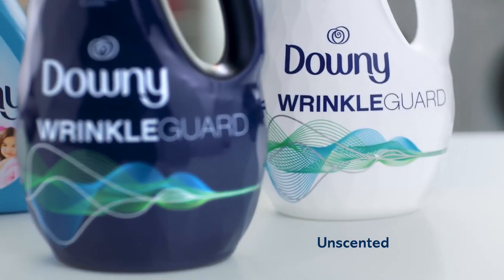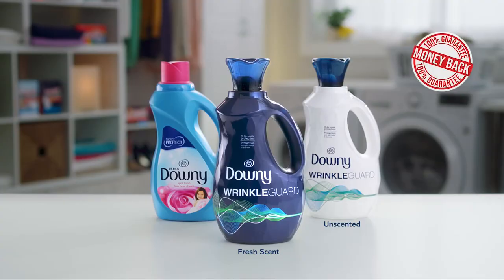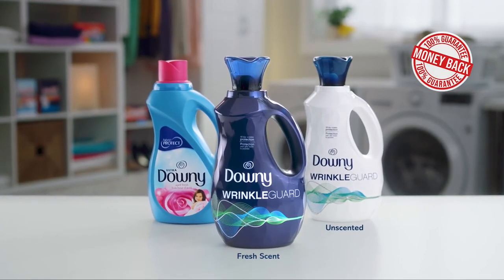It even comes unscented. If you don't love Downy Wrinkle Guard, we'll give you your money back.